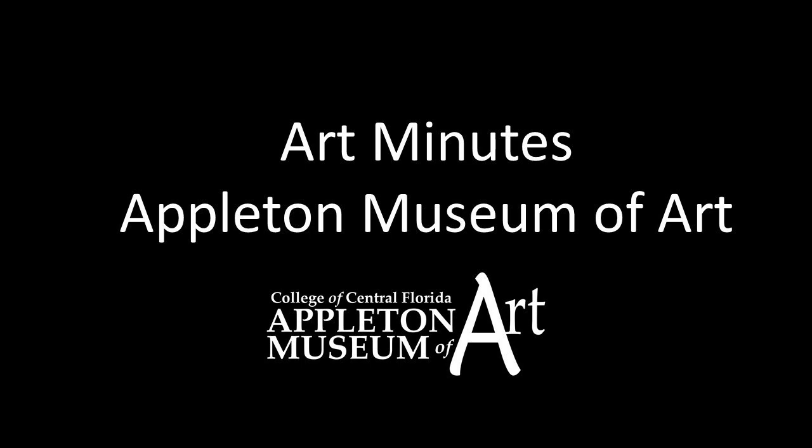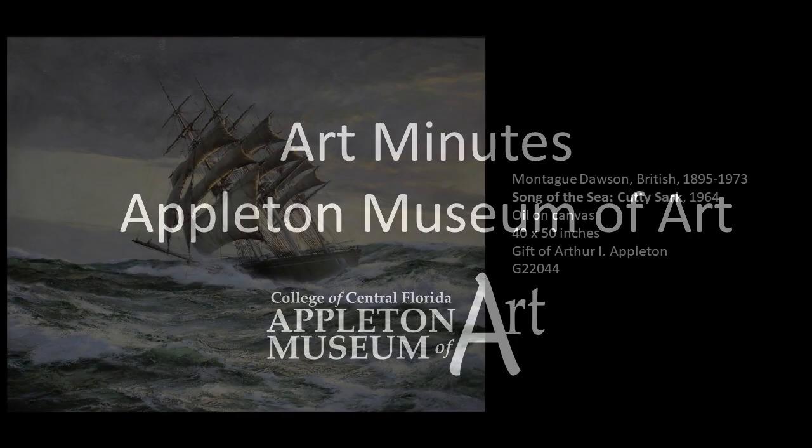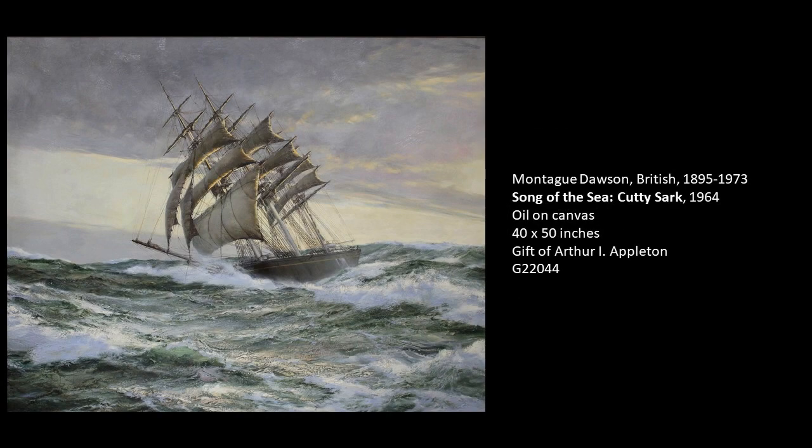Hello and welcome to Art Minutes. I'm Patricia Tomlinson, curator at the Appleton Museum of Art. Today I wanted to introduce you to a wonderful painting from our permanent collection entitled Song of the Sea, Cutty Sark. The artist is Montague Dawson, who is a very famous British maritime artist and considered one of the best in the world.